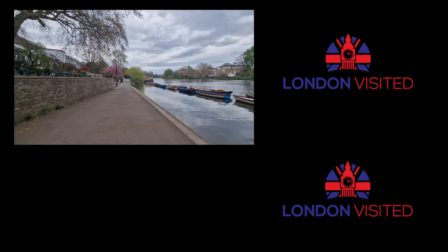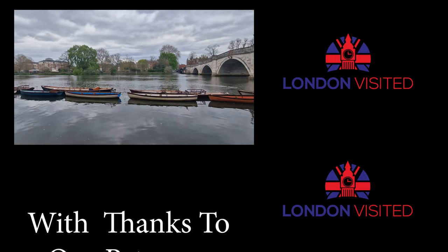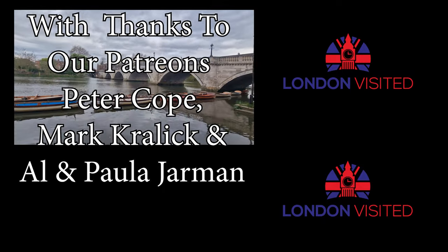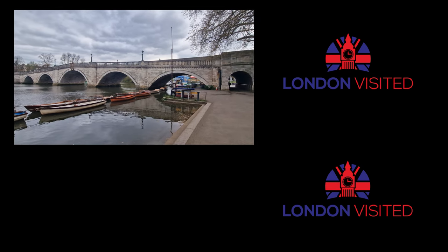So what did you think of Richmond upon Thames? What did you think of the little alleyways that we showed you, the green, and also down by the River Thames? Do you like it? Have you seen it before? Let us know your thoughts in the comments down below. If you love the Thames, you're going to love some of the bridges at Thames at night — we've covered the Albert Bridge and Chelsea Bridge, and the video to that is in the top right corner.